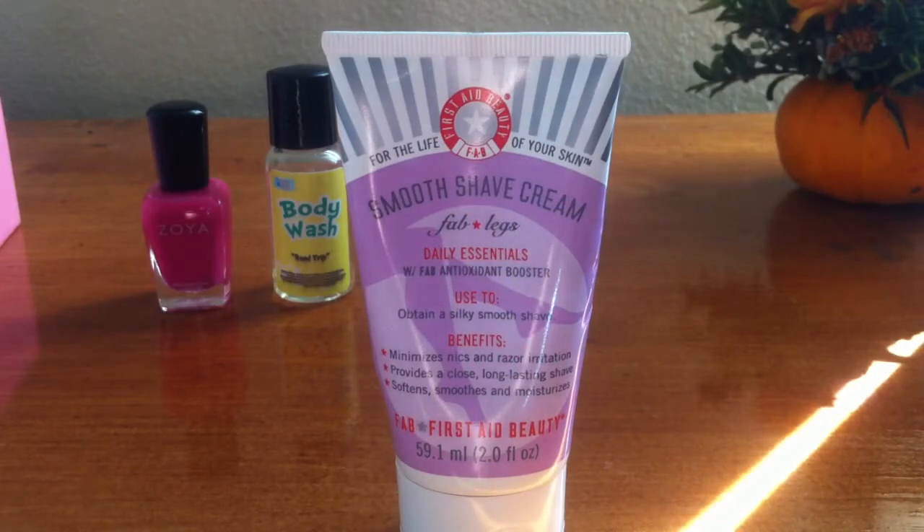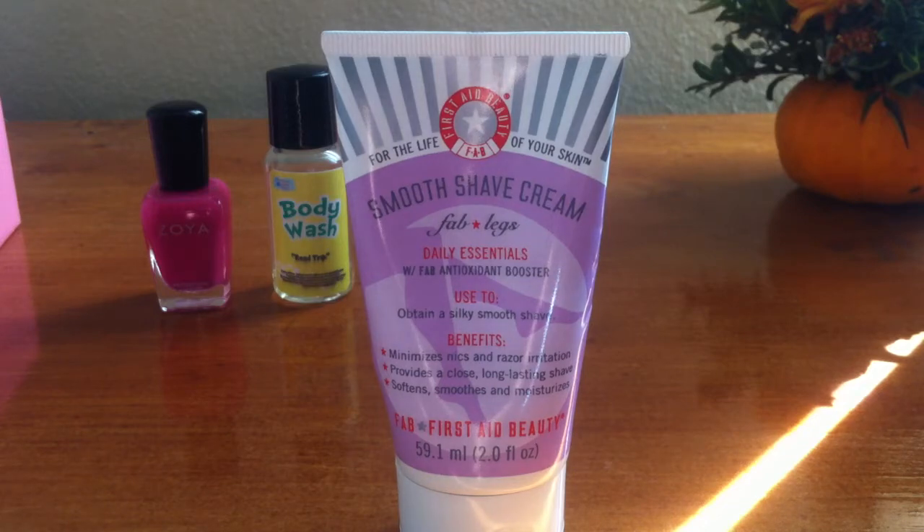My next find is a smooth shave cream by First Aid Beauty and this is called FAB Legs. I knew right away that I was going to fall in love with this when I got it in my sample box. For many years I have been just using a shower gel, and this really reminded me how important it is to use a shaving cream. It really leaves your legs so much more moisturized, definitely prevents razor burn, and it is a must-have.